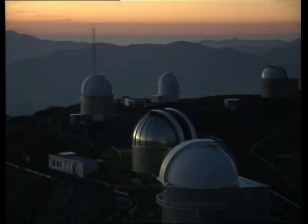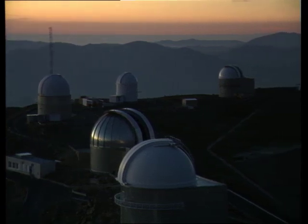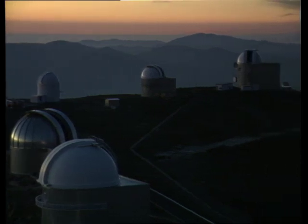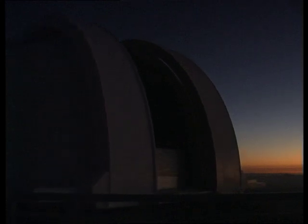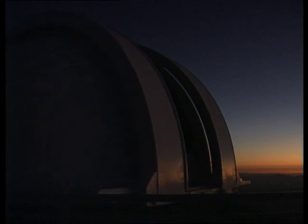Already in 1976, ten years before the predicted return in 1986, astronomers started to look for Halley with large telescopes. Who wouldn't like to be the first to see this famous comet again? At the European Southern Observatory on La Silla in the Atacama Desert, several telescopes participated in the search. Here is the first electronic image of Halley, made at ESO with a CCD camera.